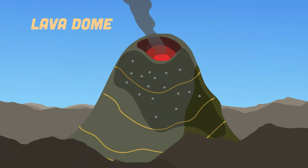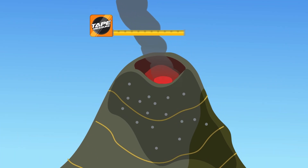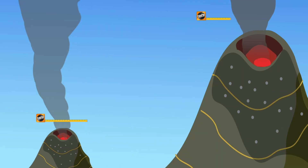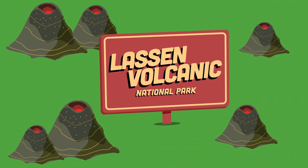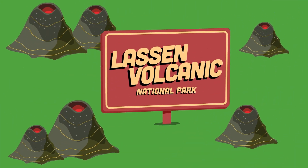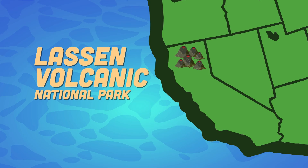A lava dome is a circular mound-shaped protrusion with highly viscous lava that accumulates around the vent. Lava domes are typically thick and steep-sided. Their diameter can range from a few meters to many kilometers. Lassen Volcanic National Park in northern California contains multiple lava domes, which call home there.